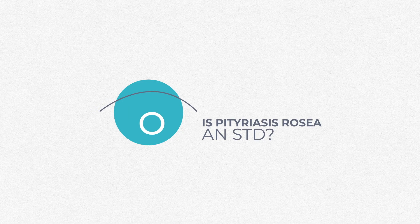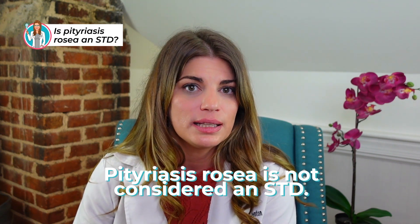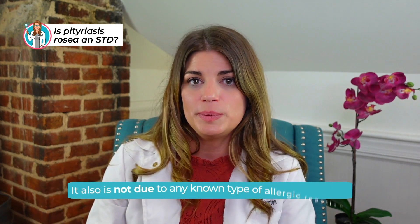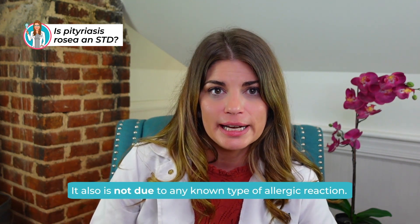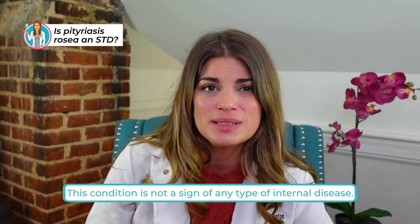Pitiriasis rosacea is not considered an STD, and though it is recently thought to be identified as a herpes virus, that doesn't make it an STD. It's also not known to be due to any type of allergic reaction and it's not a sign of any type of internal disease, so it kind of happens in isolation. Since it's neither contagious nor sexually transmitted, there's no reason to avoid close or intimate contact when somebody has this on their skin.